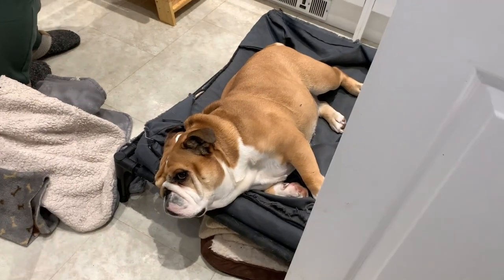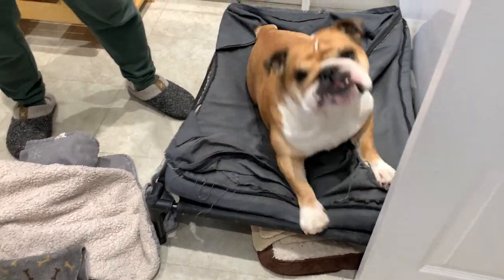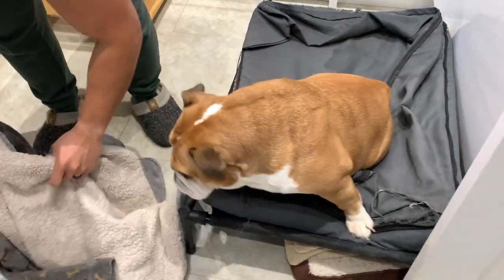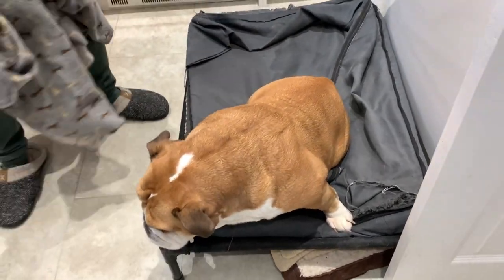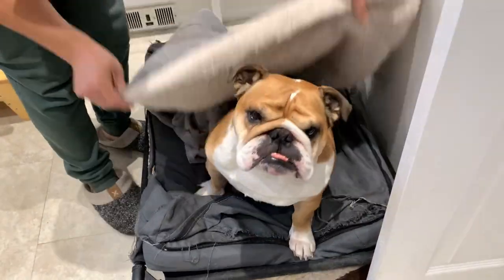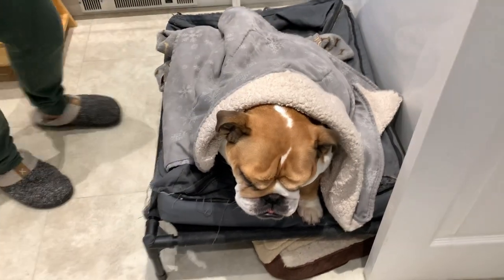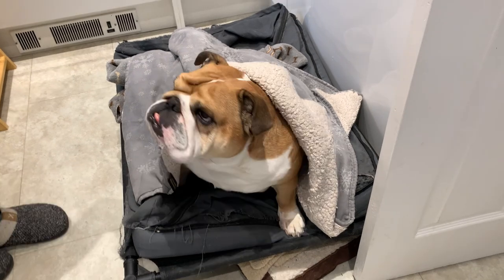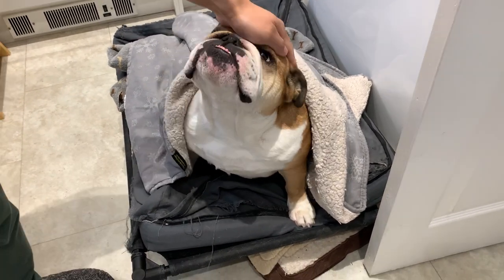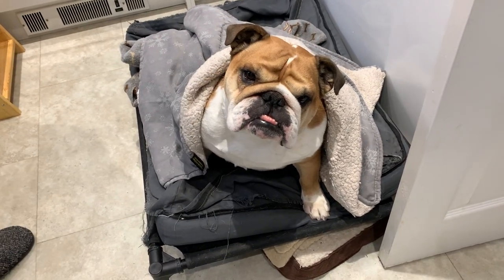Hello everyone! You know how Birdie loves little bird caves? When we went on holiday she was happy as a clam underneath that table. So we've been trying to think about what we can do to make Birdie's sleeping situation even more luxurious than it currently is. It doesn't look luxurious, but that's all her doing — she was the one who renovated her bed, not us.